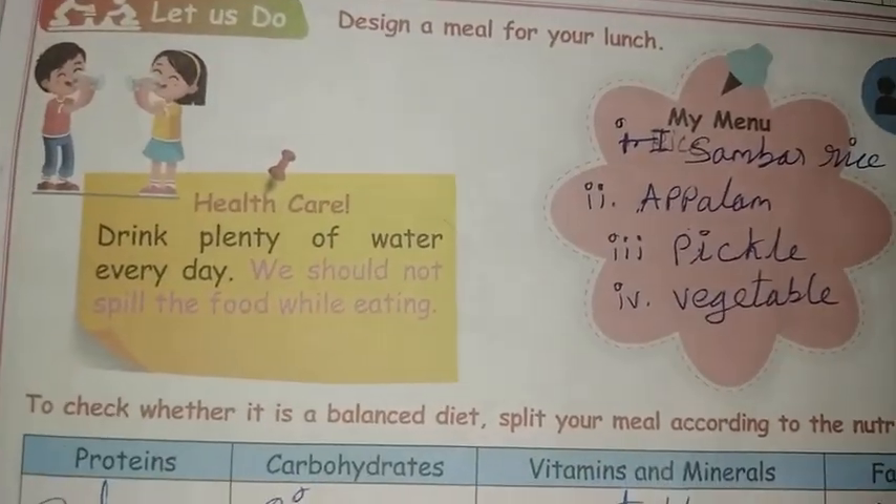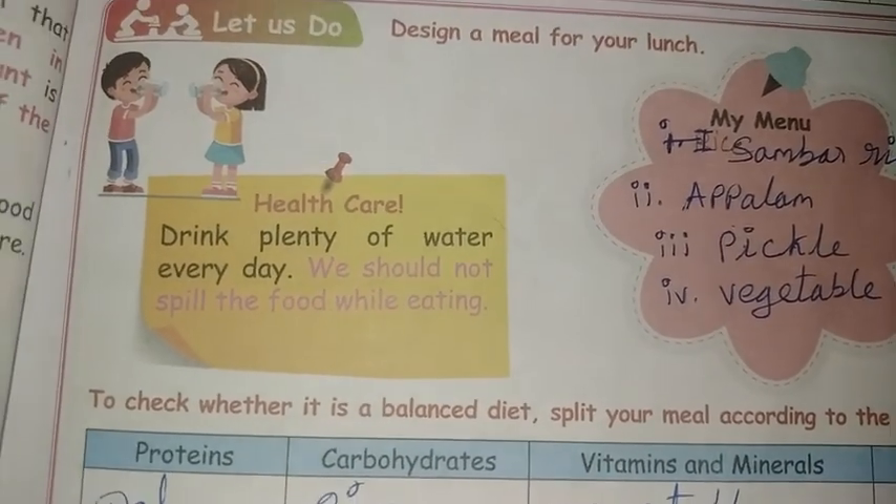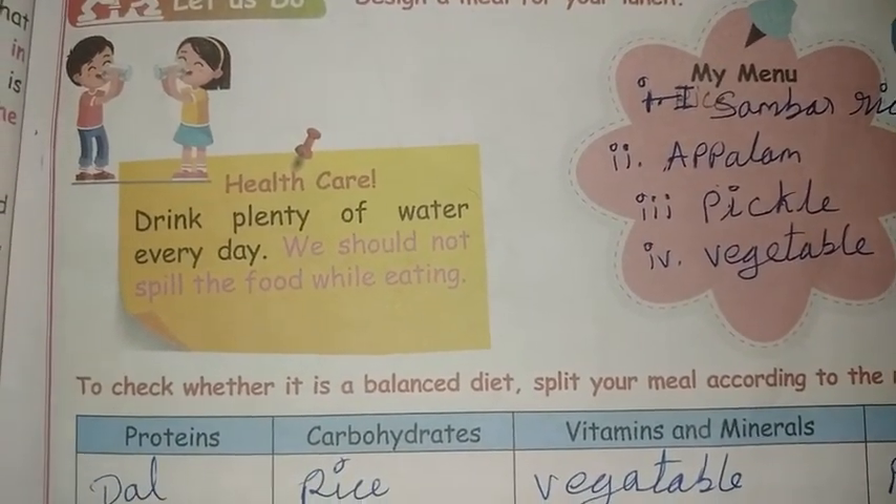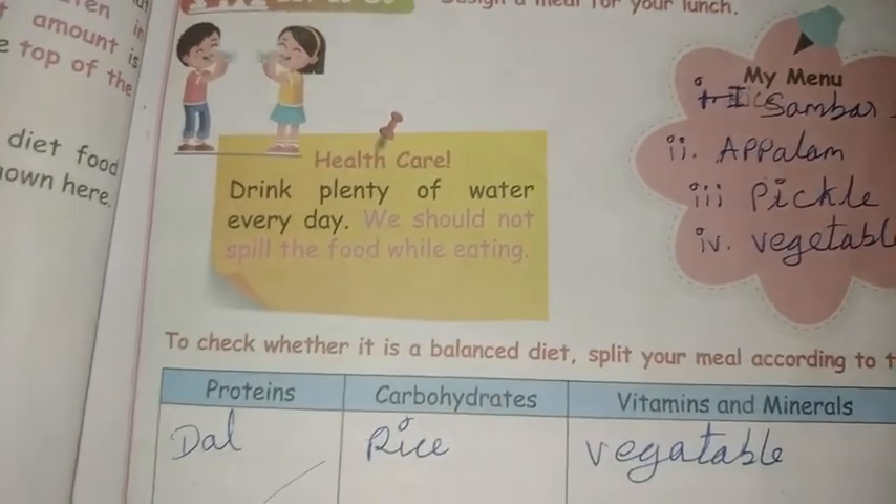Next, an important health care tip is to drink plenty of water every day. We should not spill food while eating. We should drink 8 glasses of water.